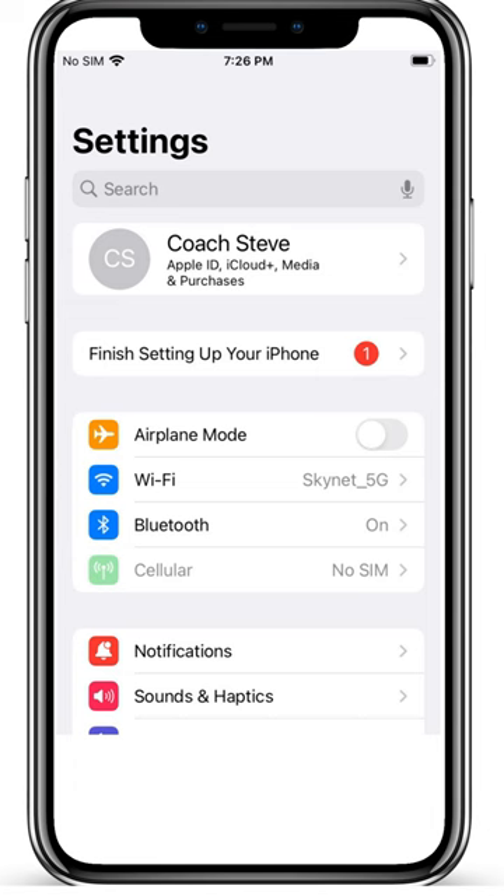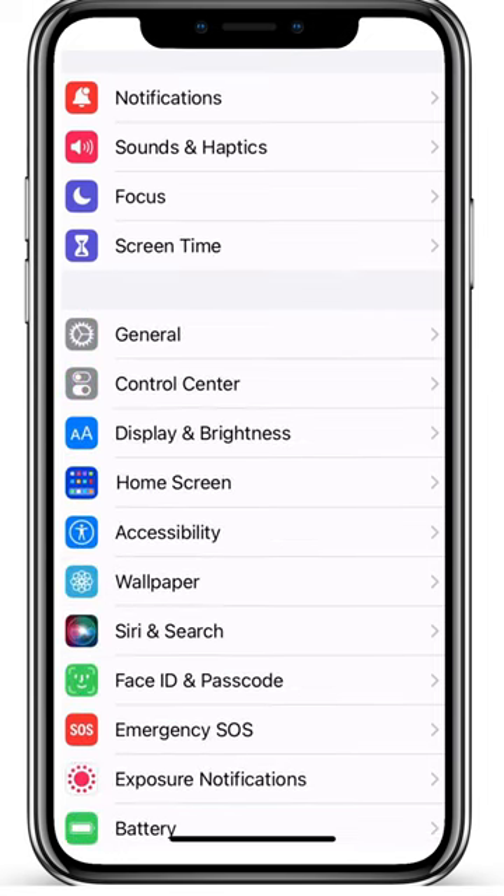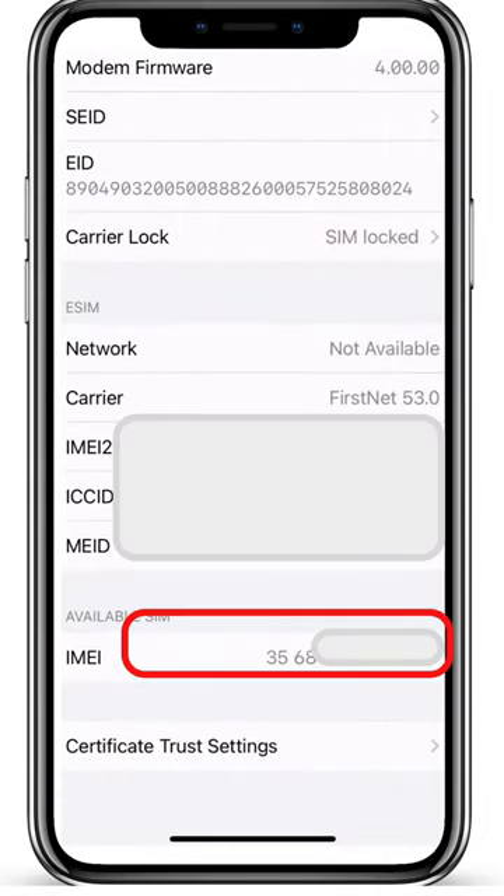To find the IMEI number, go to Settings, General, About, and then scroll down to the IMEI. Write this number down for later use.